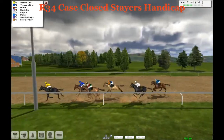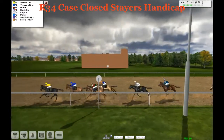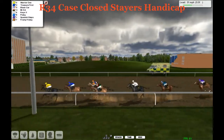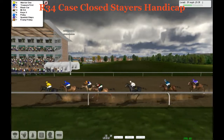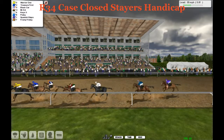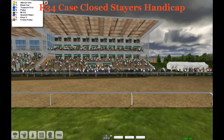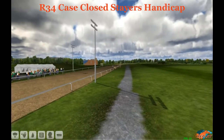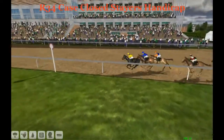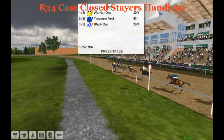A furlong and a half to go, down the stretch they're going. It's Warrior 1 up by 2, Treasurer First is next, Mr. Ed and Black Car there. Warrior 1 holding tough, Treasurer First trying to get there. On the far outside Black Car's making a run — it's still Warrior 1, Treasurer First there. Warrior 1, Warrior 1, Warrior 1 the best and toughest horse in the Case Closed Stairs Handicap. A warrior throughout, led them gate to wire all the way throughout. A thrilling victory — Warrior 1 the winner, Treasurer First second, and Black Car was third.